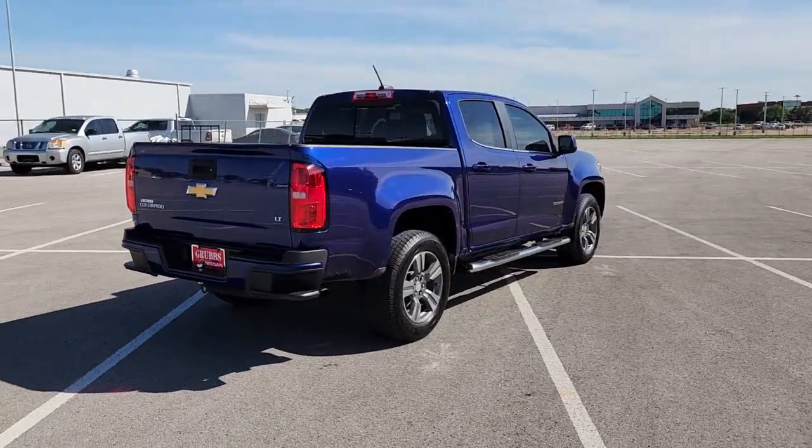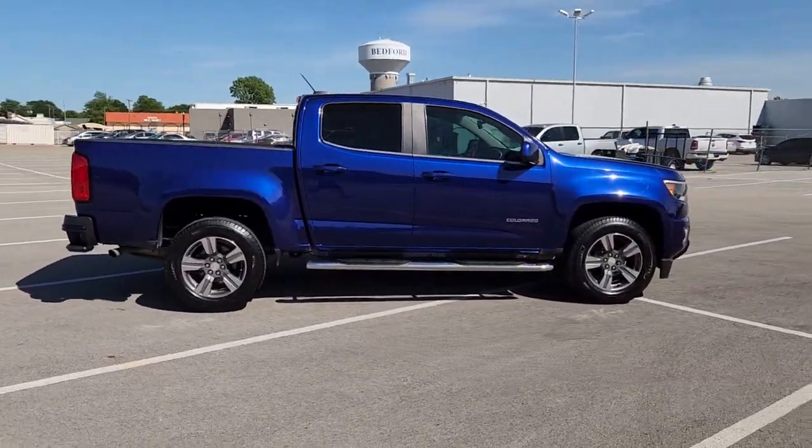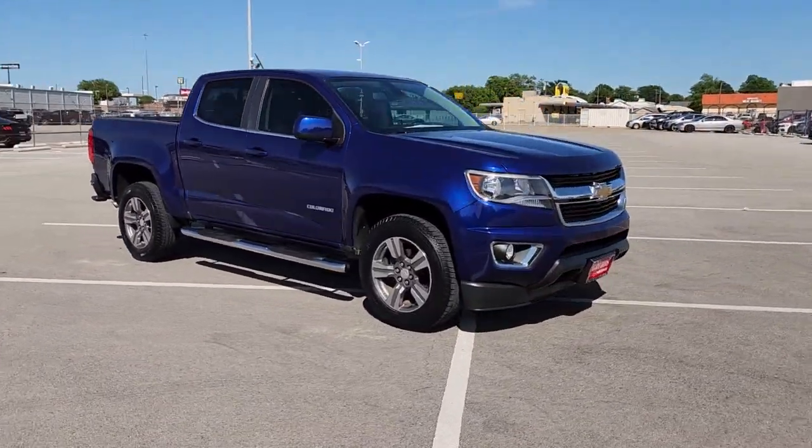The Colorado packs fuel efficiency, creature comforts, and can-do capabilities into a mid-sized pickup that's fun and easy to drive whether you're in the city or on the worksite.